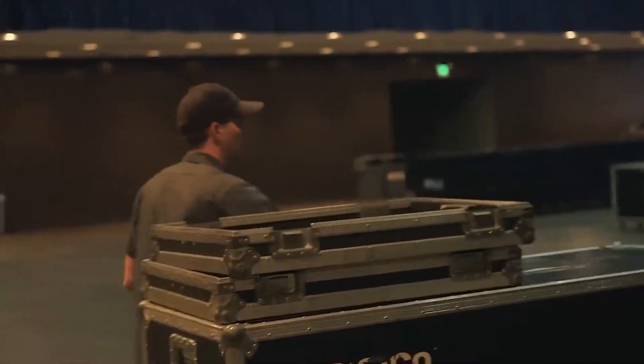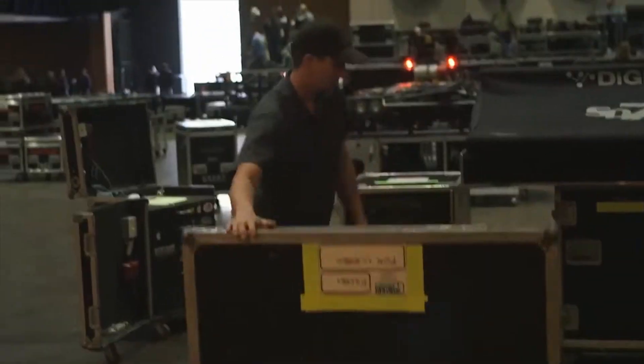My name is Phillip Reynolds. I'm the system engineer for the Battle Born tour with the Killers.